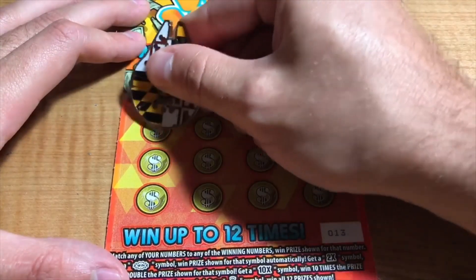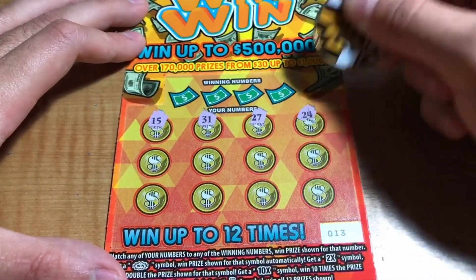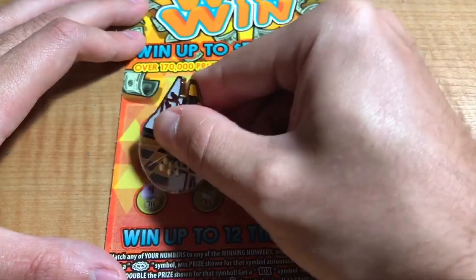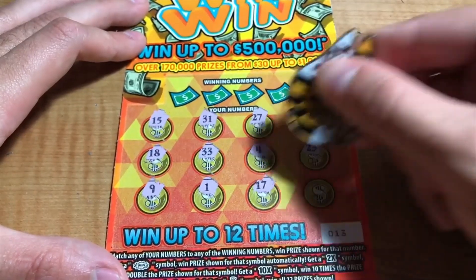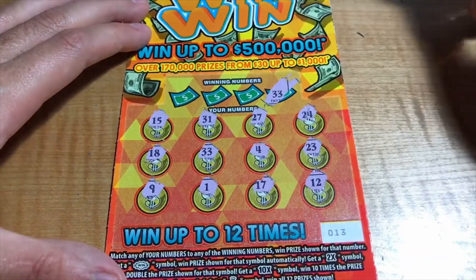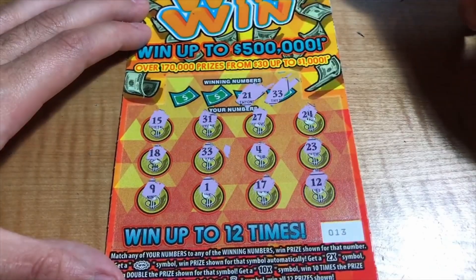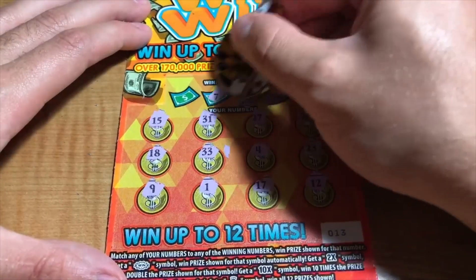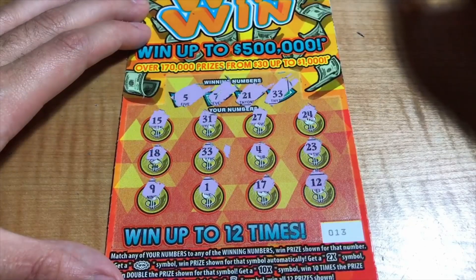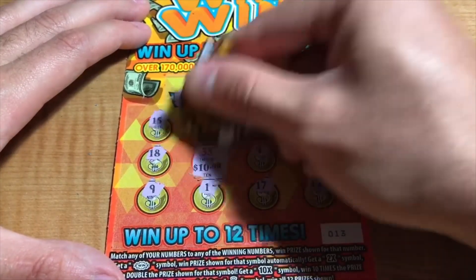Ticket 13. We got 15, 31, 27, 24, 23, 4, 33, 18, 9, 1, 17, and a 12. Winning numbers — 33 comes in again. Then 21, 7, and a 5. Single match for the $10. We'll take it.